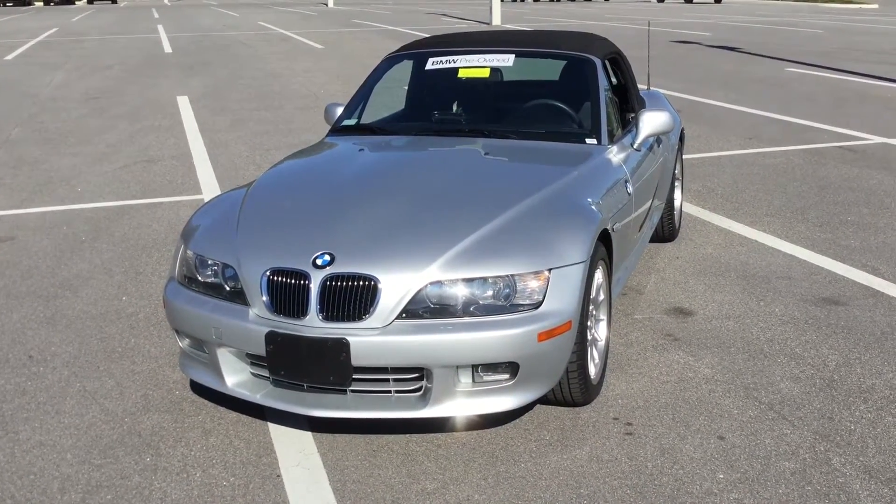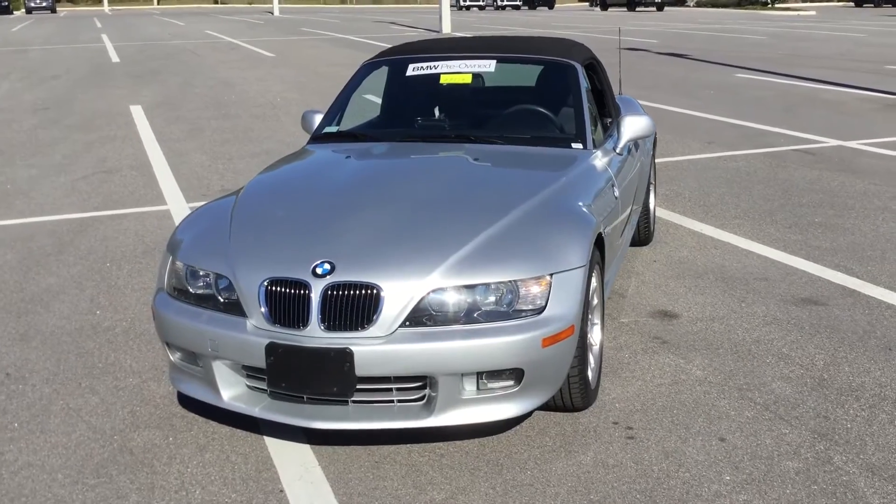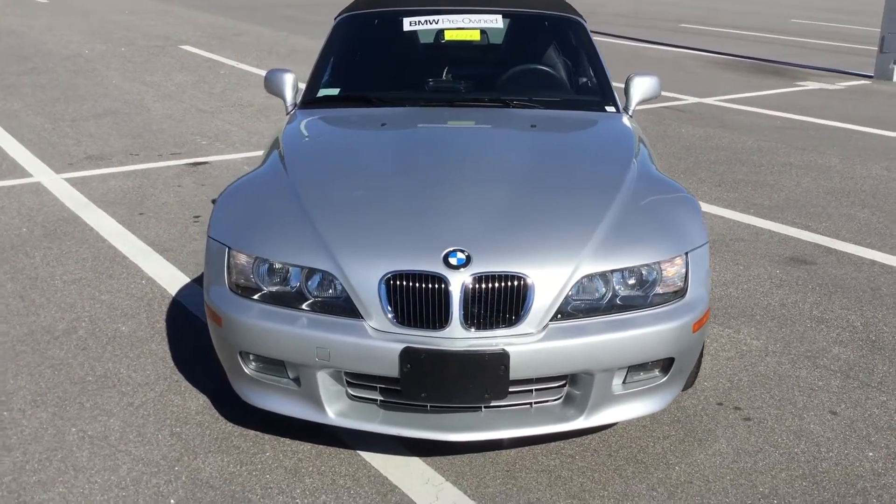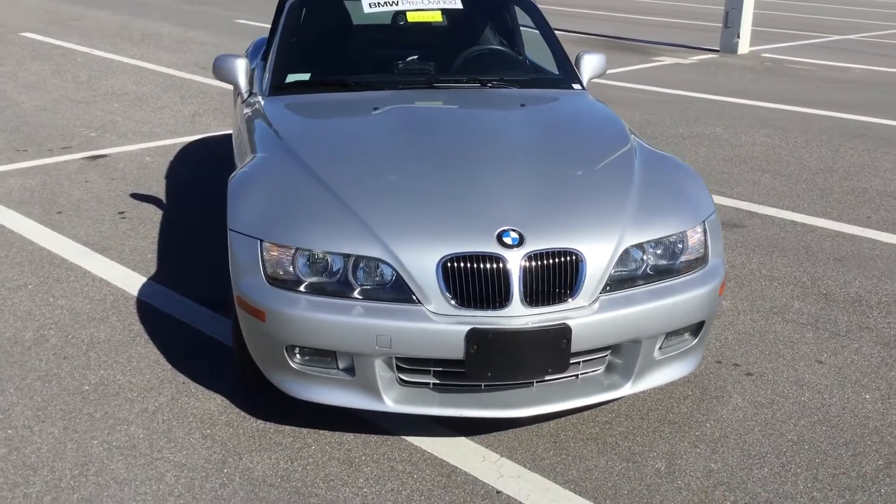Hello, this is Wheatley with BMW of Ocala — the only BMW dealership in Florida awarded with the Center of Excellence Award for fantastic customer service.